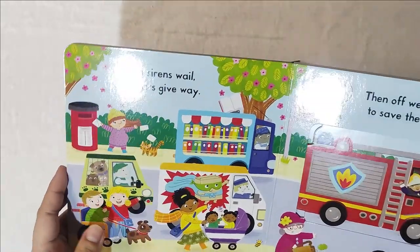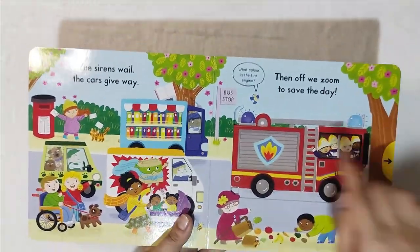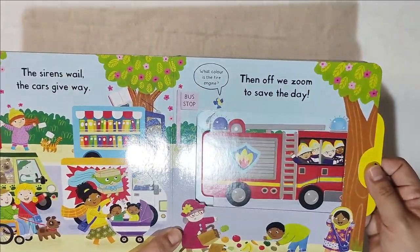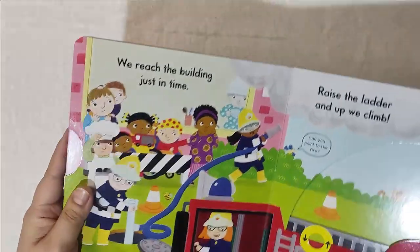The sirens wail, the cars give way. What color is the fire engine? You can also teach colors — in other books you can have the counting colors. Then off we zoom to save the day, so they're going to rescue the people in the fire.